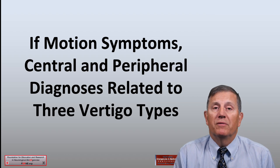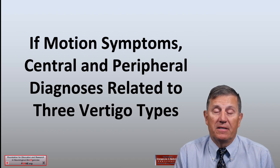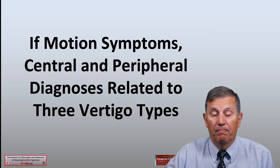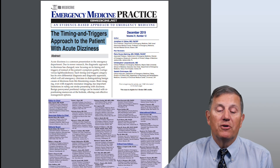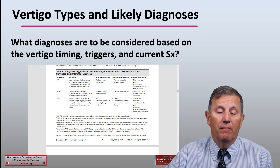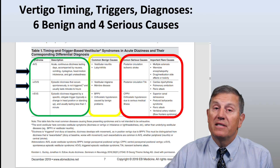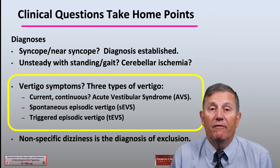If we believe there are true motion symptoms consistent with the consensus definition of vertigo, we then need to consider specifically the central and peripheral diagnoses related to the three vertigo types. We go to the EB Medicine Timing and Triggers Approach by Dr. Edlow for more information, and we refer to Table 1 and consider in more detail those diagnoses. There are three types of vertigo in green, six benign diagnoses in yellow, and four more serious diagnoses in red that correspond to these three types.